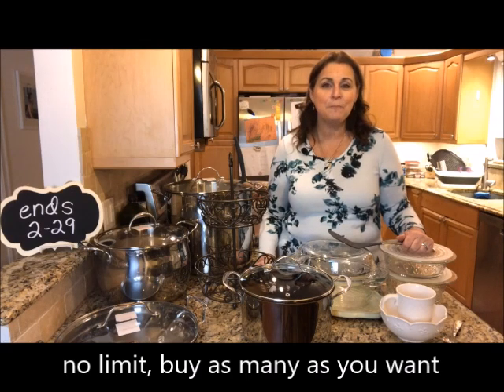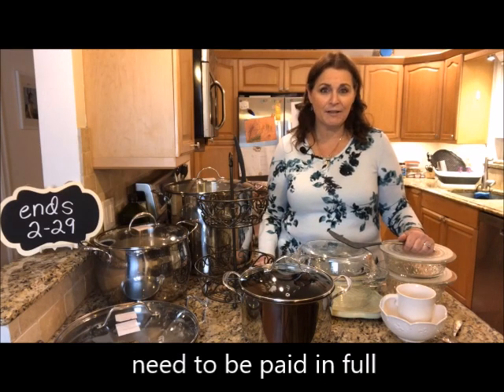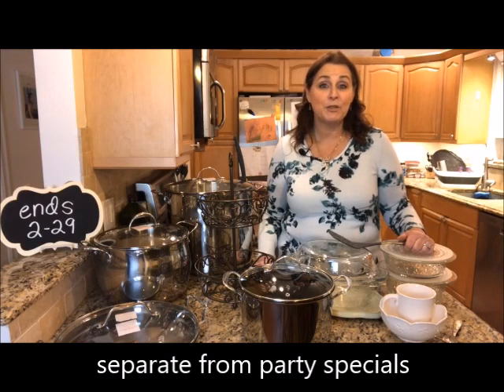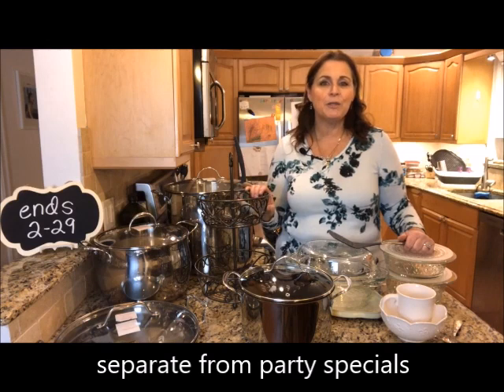These do have to be paid in full with either Visa, MasterCard, or Discover. You cannot use layaway on any of these items, and they do not count for parties — so if you're going to a party this month, you'll see different specials. A lot of times the company puts items that may be discontinued with short inventory, which is why they're only up for a very short amount of time.